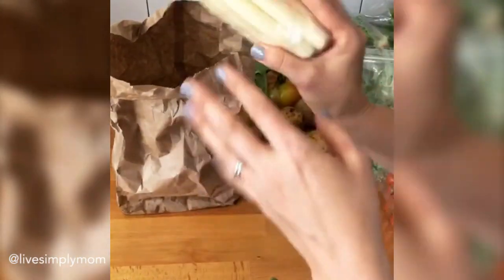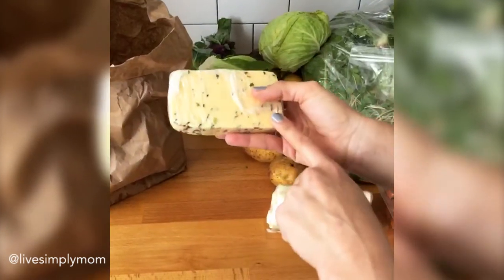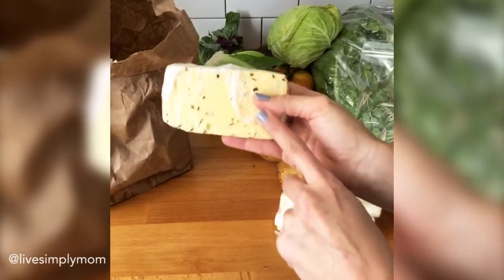Finally, they have a Wisconsin cheese farmer at our market and he has the best cheese. So I got some mozzarella sticks and then some Gouda horseradish chive cheese. Dustin loves horseradish cheese, so it's for his birthday.